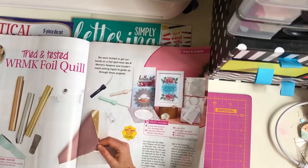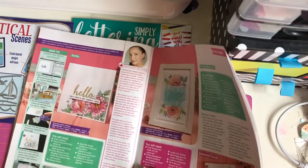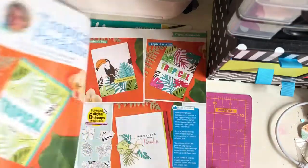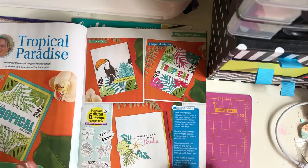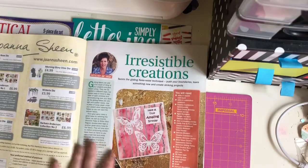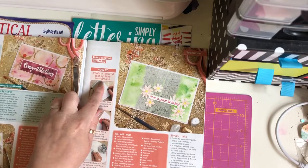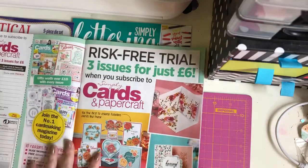Tried and tested - We Are Memory Keepers foil quilt. That's lush. Tropical paradise. You all know I'm not a fan of tropical but people do make pretty things with it. Irresistible creations. Gosh, that's beautiful. Create a textured gilding flake background - that looks gorgeous.